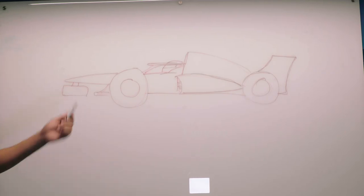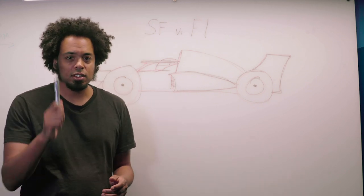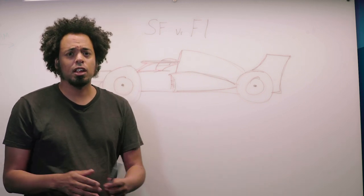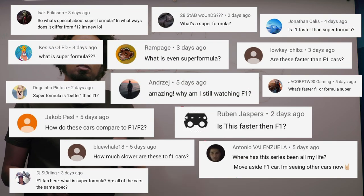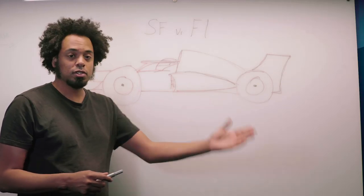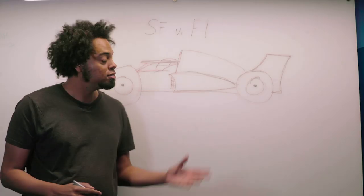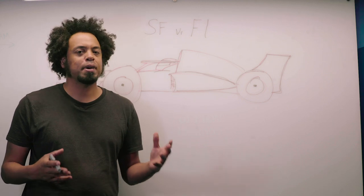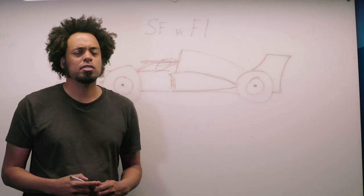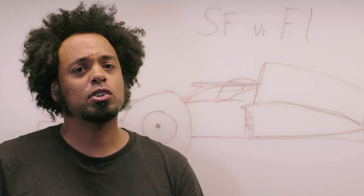That's a Super Formula car. Hello, welcome to Let's Go Racing. This video is a response to a comment — a lot of you have been asking: what is the difference between Super Formula and Formula 1? With the aid of this drawing I'm going to try and explain it. Both cars in both championships are open-wheel, big single-seaters with a lot of power, but which one is quicker? Formula 1 is the quicker of the two series.